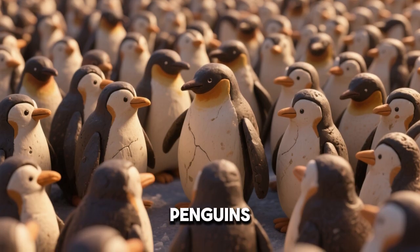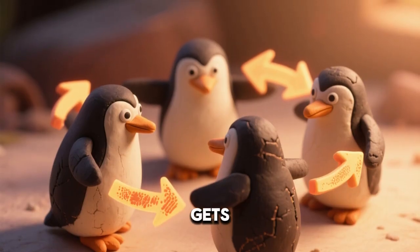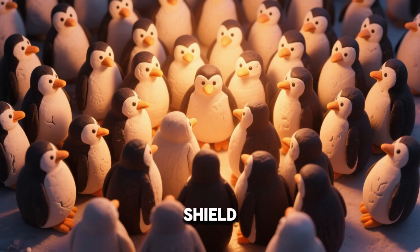Penguins are also skilled at sharing warmth with neighbors. In huge groups, penguins rotate positions constantly. Rotation ensures no one penguin gets too cold. Body heat from thousands creates a moving shield of warmth.